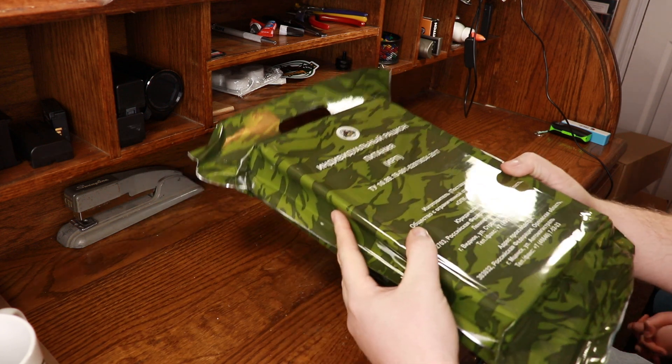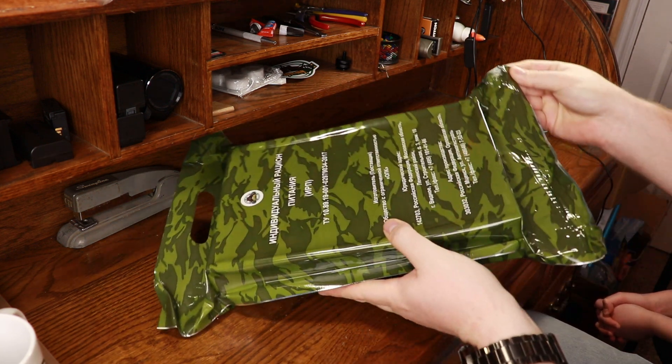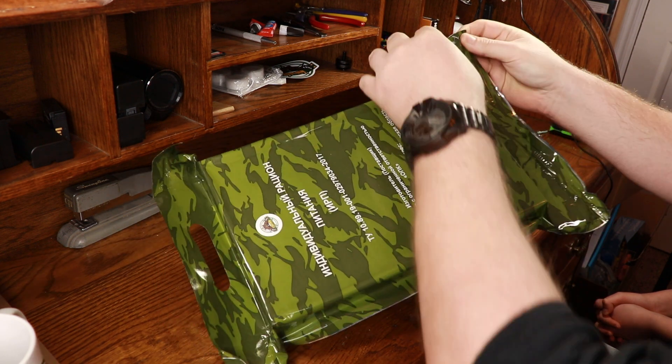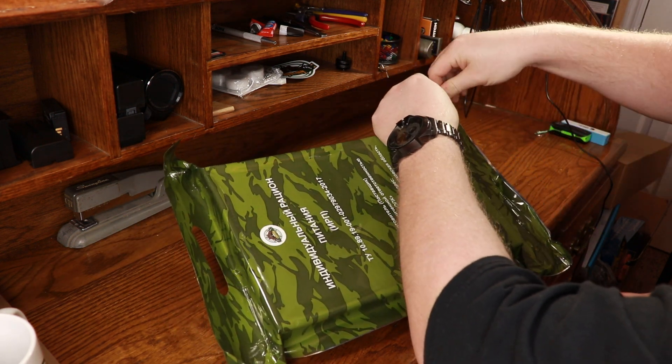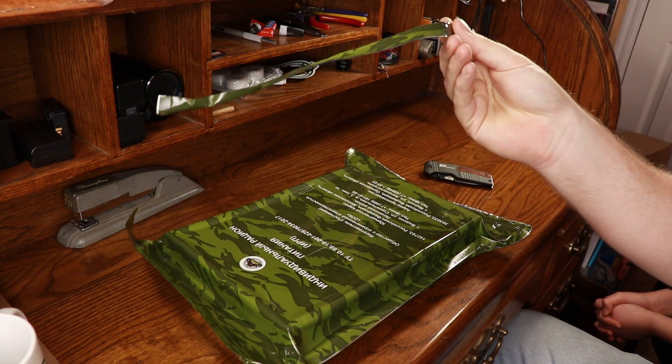All right, this thing is absolutely massive. It's got to be about three pounds. Looks like it does have a resealable end down here, so I'm going to try and see if for once in my life I can open something up without the need of a pocket knife. So far, so good.